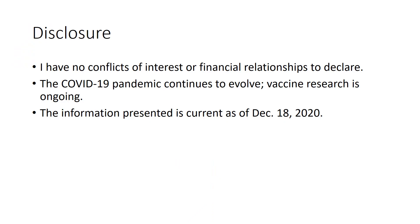I have no conflicts of interest to declare. The COVID-19 pandemic continues to evolve and vaccine research is ongoing. The information presented is current as of December 18th, 2020, and the views in this presentation are my own and do not reflect those of the BC Branch of CSHP.